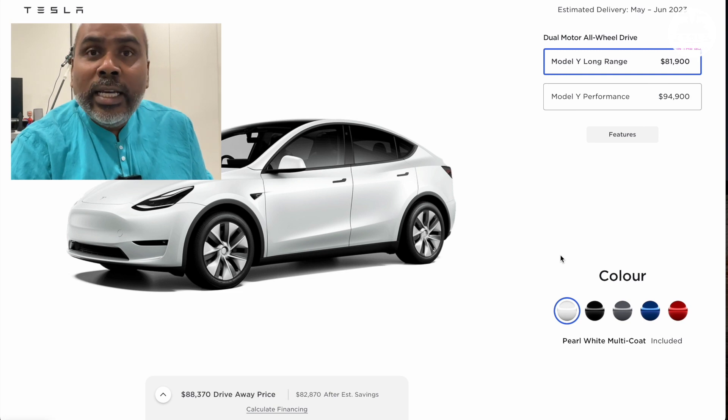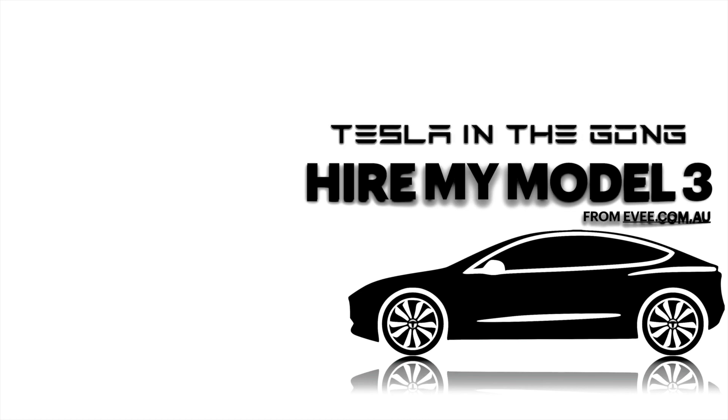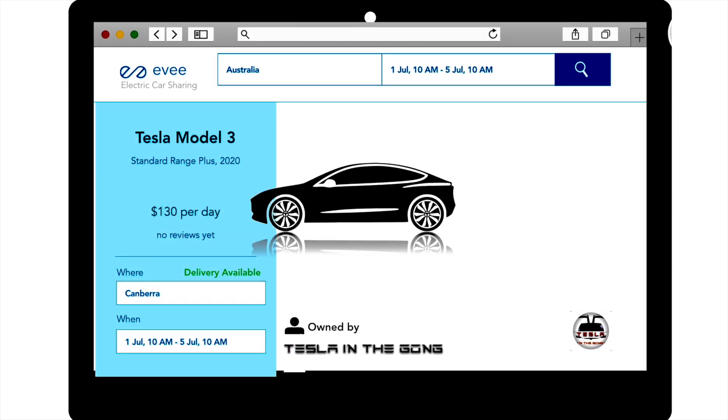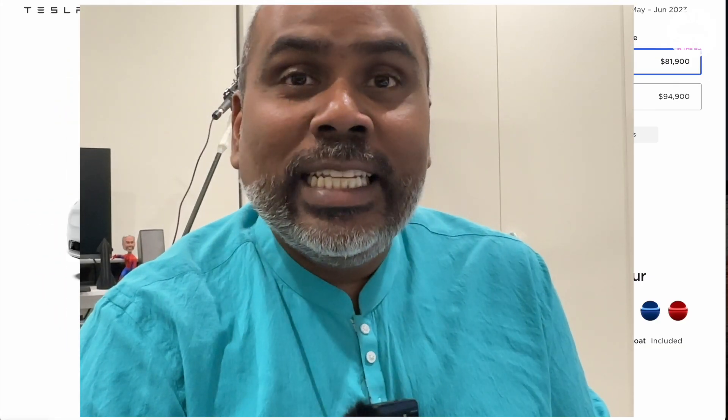If you want to hire a Tesla of your own, you can use the link in the description to hire my Tesla Model 3 in Canberra and enjoy that Model 3 — it's a Standard Range Plus — before you buy a Tesla of your own. And when you're going to buy a Tesla, do use my referral code as well. I'll see you guys in another interesting video very soon. This is Nash from Tesla and the Gong, signing off. Peace.